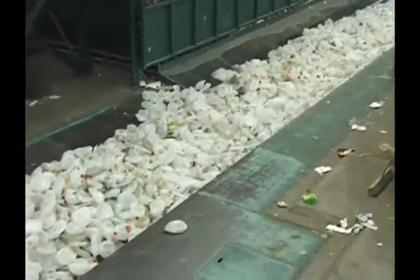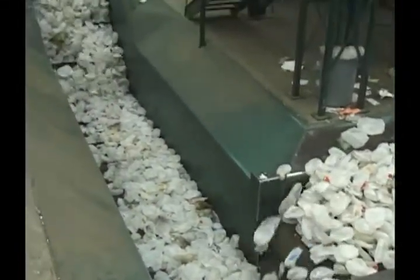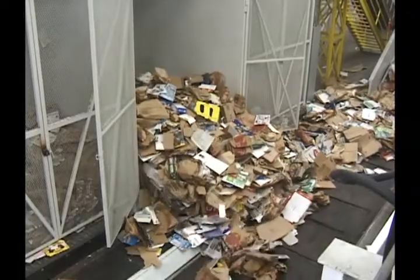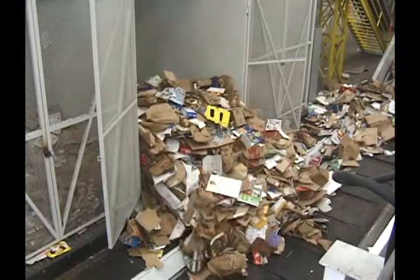Using walking floor equipped bins in conjunction with traditional conveying systems provides multiple options for storing, routing and sorting incoming recyclables. Material is gently metered forward, reducing the chance of overflowing the takeaway conveyor, a common problem when using front end loaders.